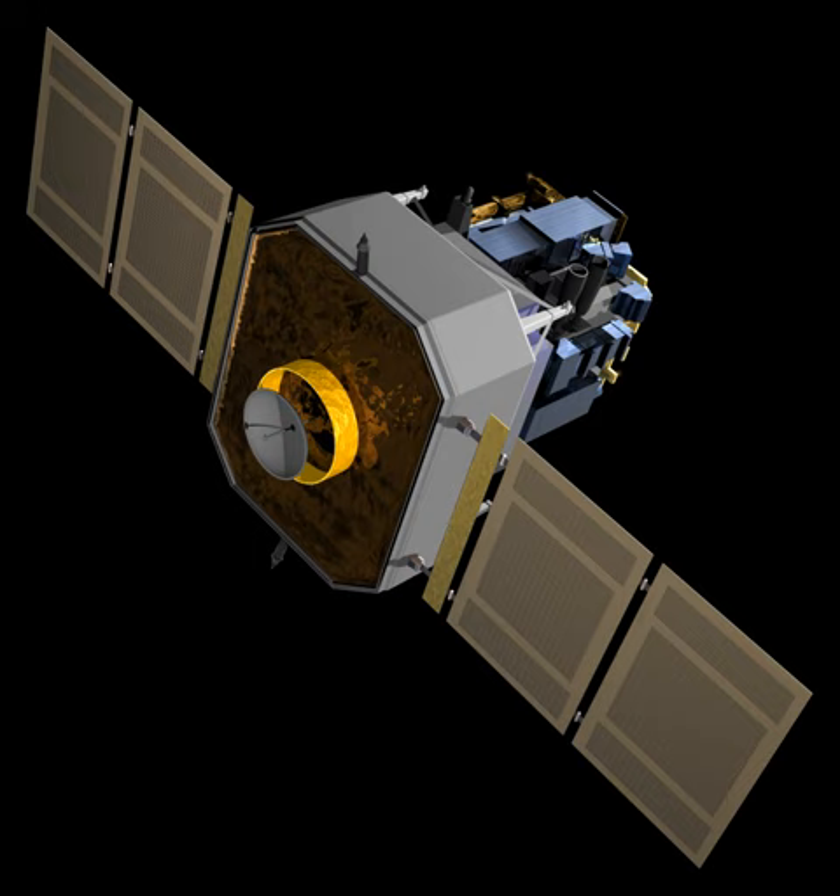The SOHO spacecraft is in a halo orbit around the Sun-Earth L1 point, the point between the Earth and the Sun where the balance of the Sun's gravity and the Earth's gravity is equal to the centripetal force needed for an object to have the same orbital period around the Sun as the Earth. Although sometimes described as being at L1, SOHO is not exactly at L1, as this would make communication difficult due to radio interference generated by the Sun.